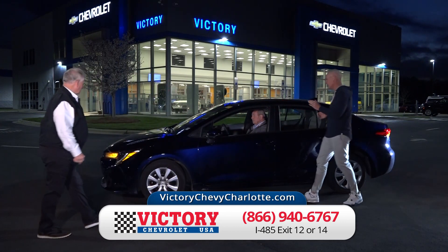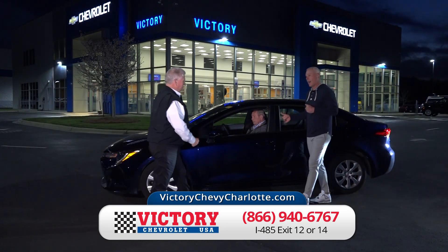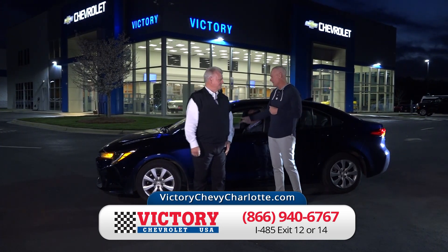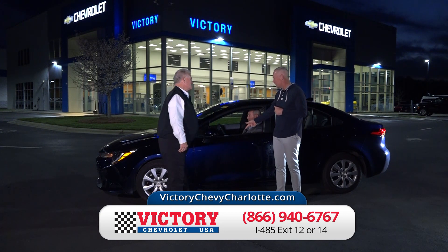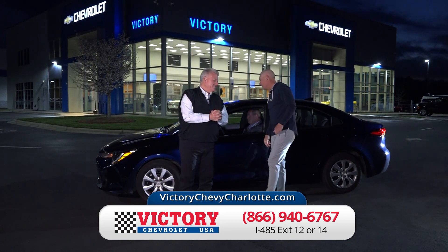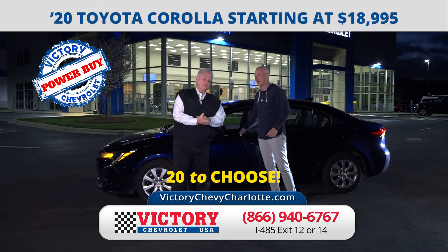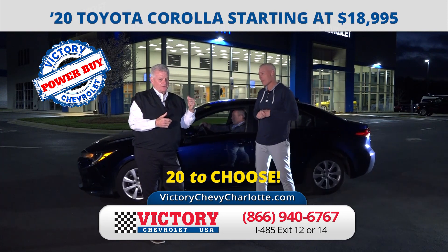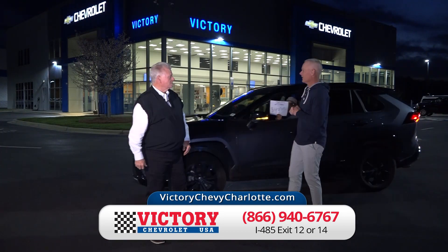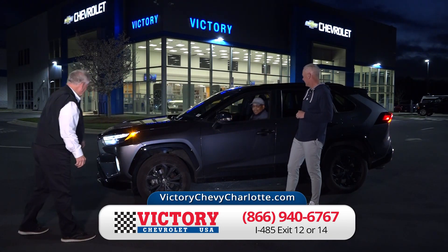Here's a 2020 Toyota Corolla — you're talking about reliability, dependability, great gas mileage. I've got 15 of these, bought right. They're on the website at VictoryChevyCharlotte.com. 2020 Toyota Corolla — I've got 20 starting at just $18,995. That's a very good vehicle. Gas is up one day and down the next, so just fix it — have yourself a nice Corolla.